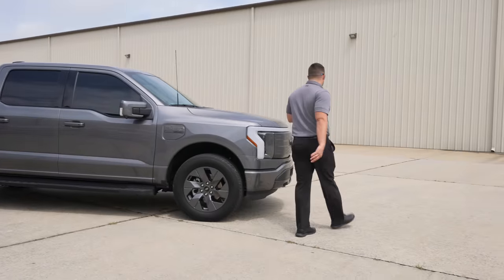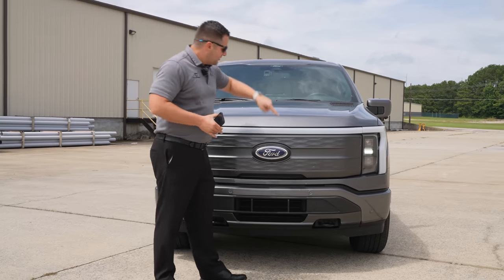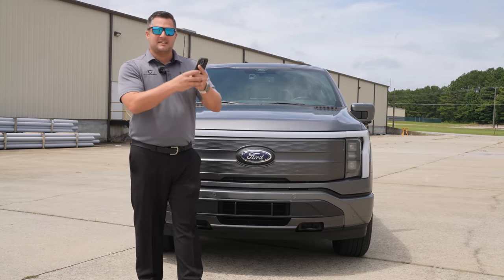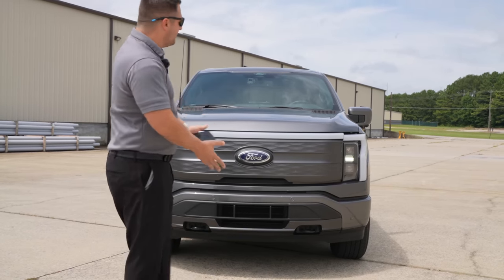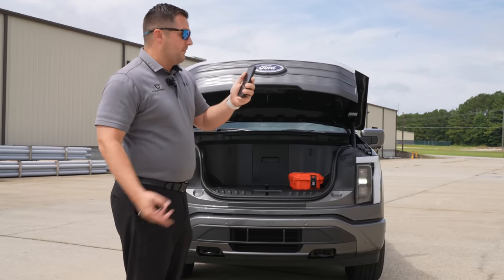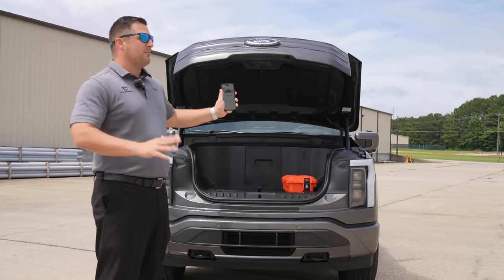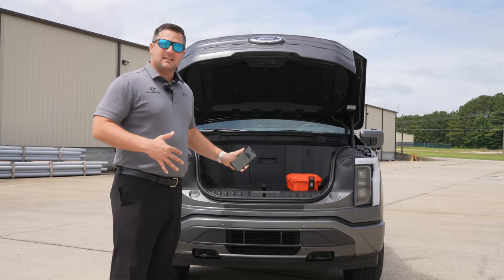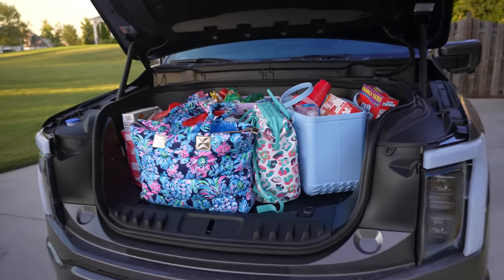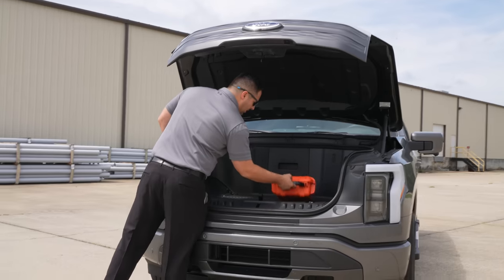Let's talk about some things I absolutely love — starting with the mega power frunk. There are three ways to open it: a button on the dashboard, a button at the grille, and the Ford Pass Connect app where you click and hold to open it automatically. I did not realize I was going to like the phone as a key. I haven't kept the vehicle's physical keys on me pretty much since I've owned it. This massive front storage space has been one of my favorite features.